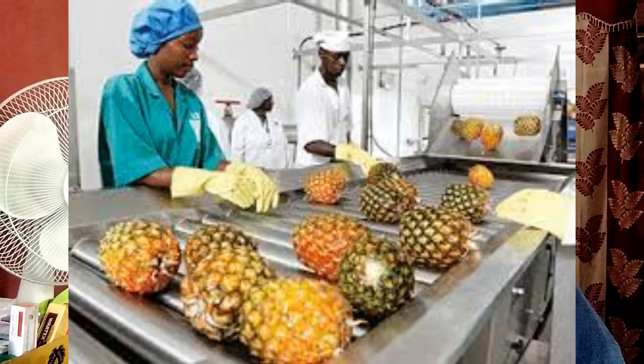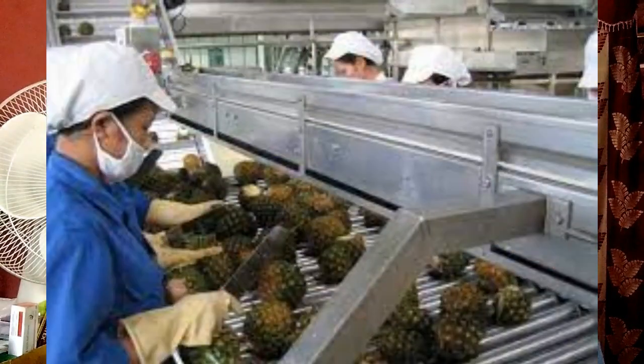Today we are discussing about pineapple processing in the food business. Pineapple is a seasonal fruit and the shelf life of raw pineapple is very short. Therefore, the post-harvest wastage is very high in pineapples. From raw pineapples, you can produce a lot of value-added products.